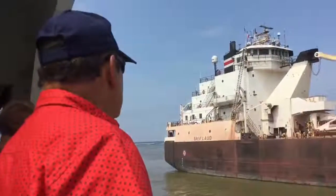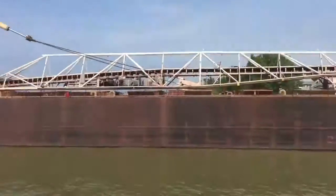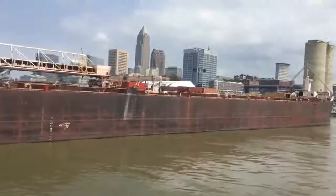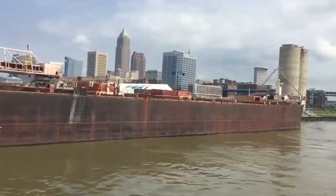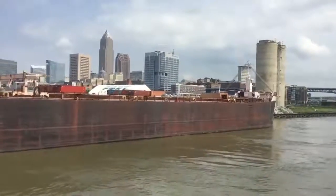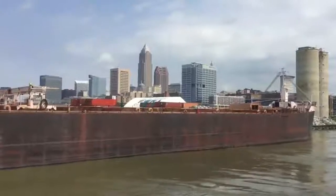It's worth noting that some of these behemoth lake carriers, after they've completed their journey about 5 and a half miles upstream to the Art Street Metal Steel Mill — a very impressive feat of seamanship — actually make the trip back down in reverse. Now, while there are some areas where these...